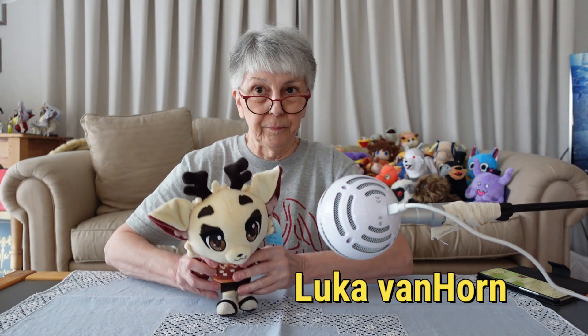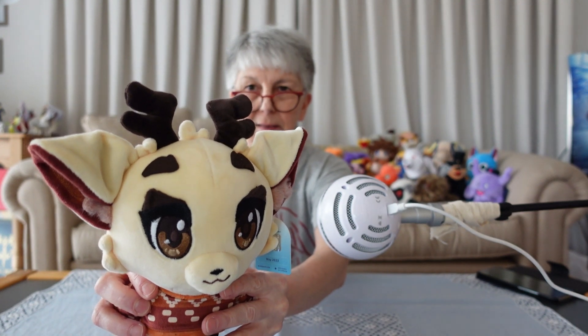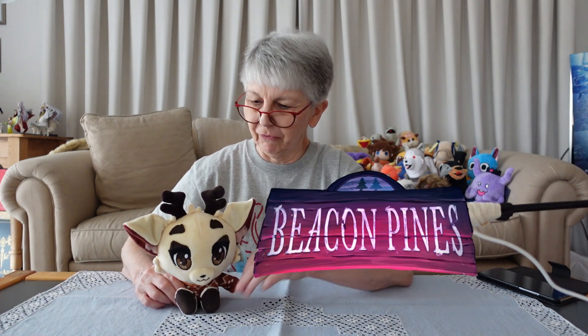Hello everyone, this is Luca van Hoorn. He is a very dear little boy in a game called Beacon Pines. As you can see, he's got these cute little antlers here and his ears are really nicely done — you just want to tweak them. He's even got a little bit of fuzz in the ears.